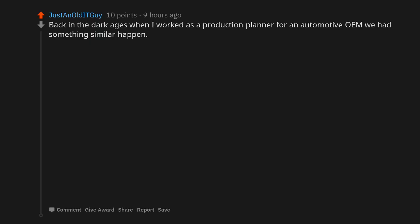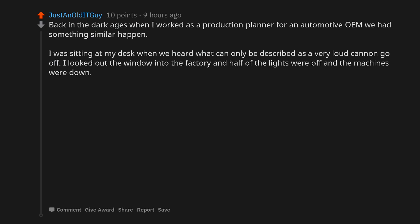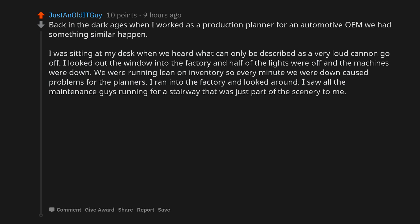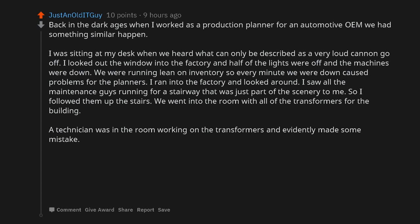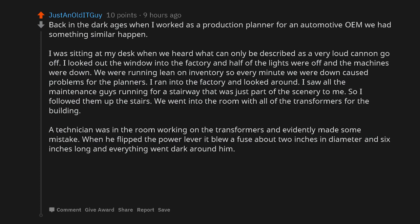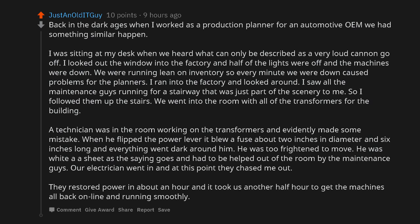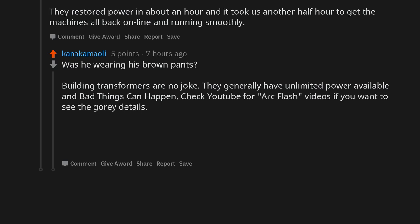Back in the day when I worked as a production planner for an automotive OEM, we had something similar happen. I was sitting at my desk when we heard what can only be described as a very loud cannon going off. I looked out the window into the factory and half of the lights were off and the machines were down. We were running lean on inventory, so every minute down caused problems for the planners. I ran into the factory and followed the maintenance guys up a stairway into the room with all of the transformers for the building. A technician had evidently made some mistake — when he flipped the power lever it blew a fuse about 2 inches in diameter and 6 inches long, and everything went dark around him. He was too frightened to move, white as a sheet, and had to be helped out of the room. Power was restored in about an hour, and it took another half hour to get the machines back online. Building transformers are no joke — they generally have unlimited power available and bad things can happen. Check YouTube for arc flash videos if you want to see the gory details — NSFW.